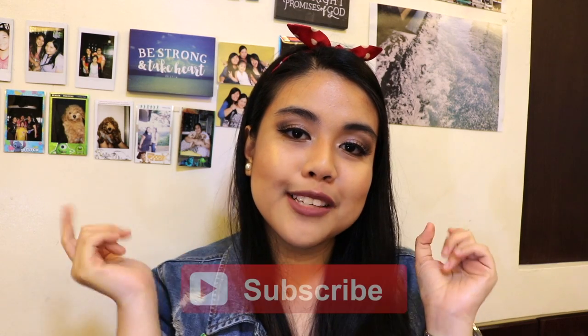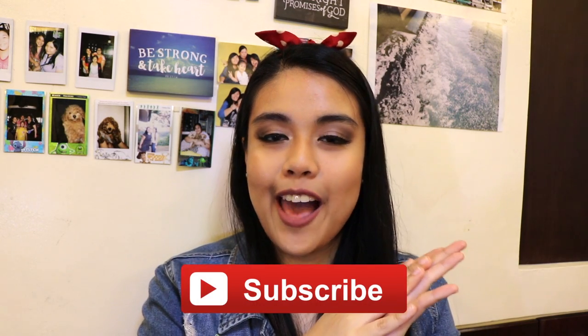That is all for this video — I hope you guys liked it! Like I always say, don't forget to give this a thumbs up and show some love by subscribing to the channel. I will see you guys in my next video, bye!